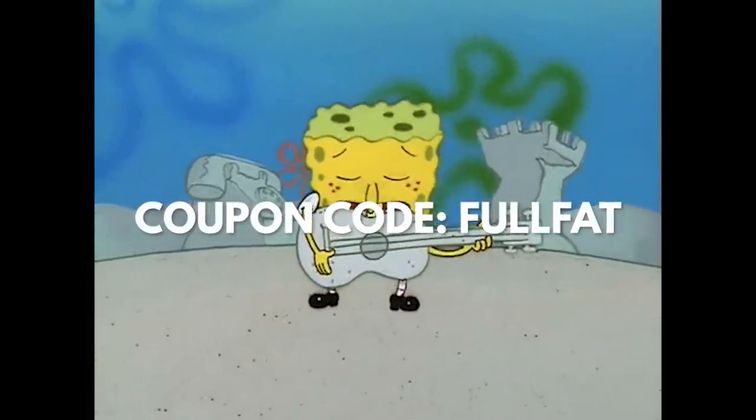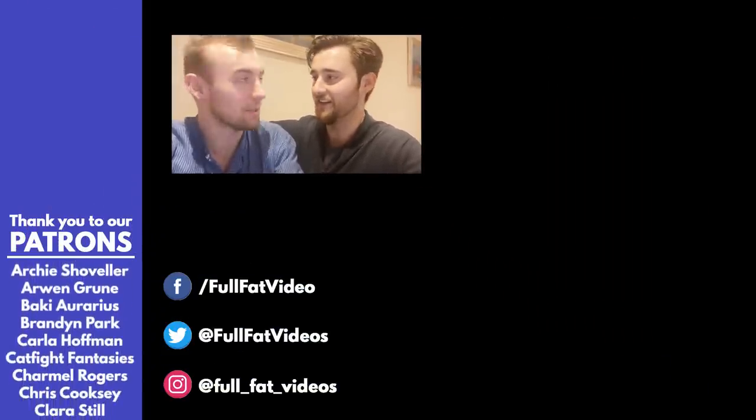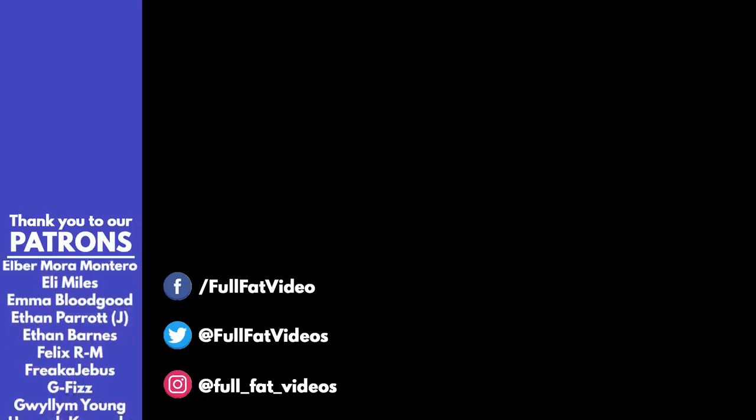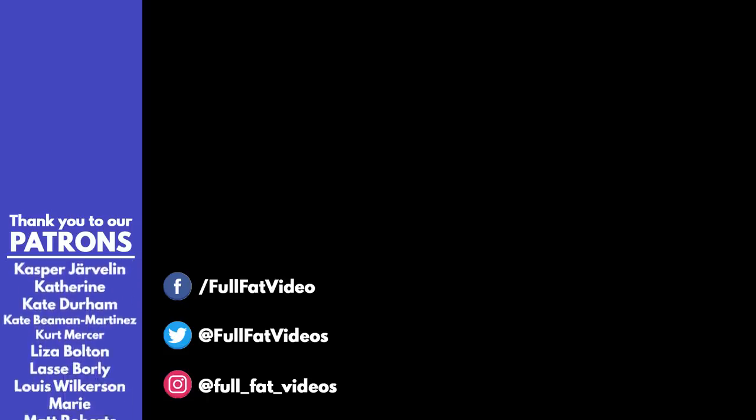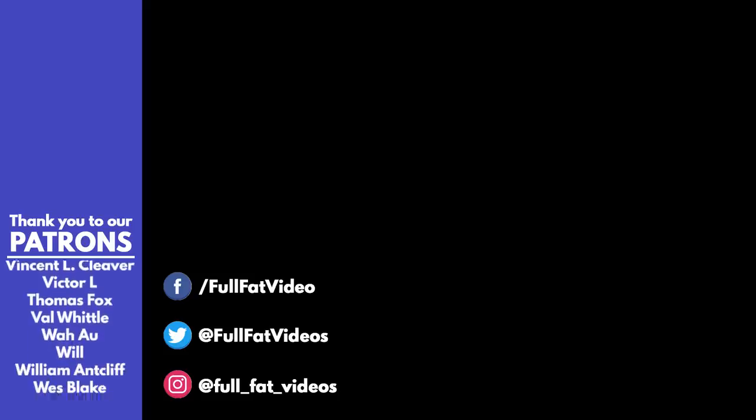And remember, stay milky. So, we didn't think we'd be doing this, but someone has actually donated $100, which is incredible. Thank you very much, Dr. Chike. Honestly, that's awesome. You are, as we said in our Patreon video, literally keeping the lights on. But seriously, thank you very much. Yeah, we're just sort of in shock. Thank you.